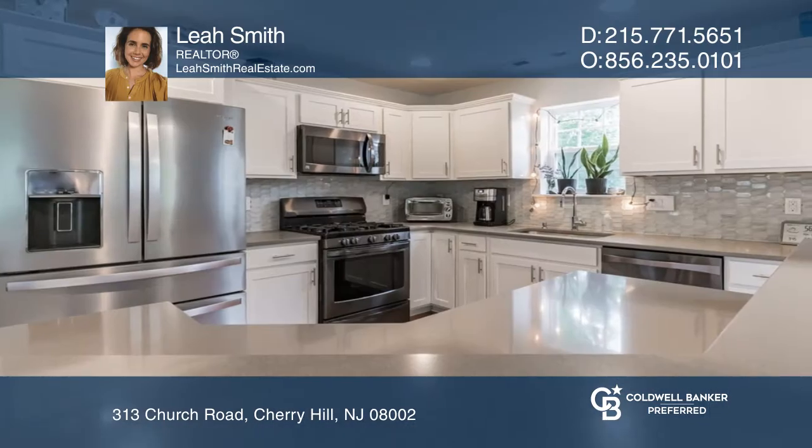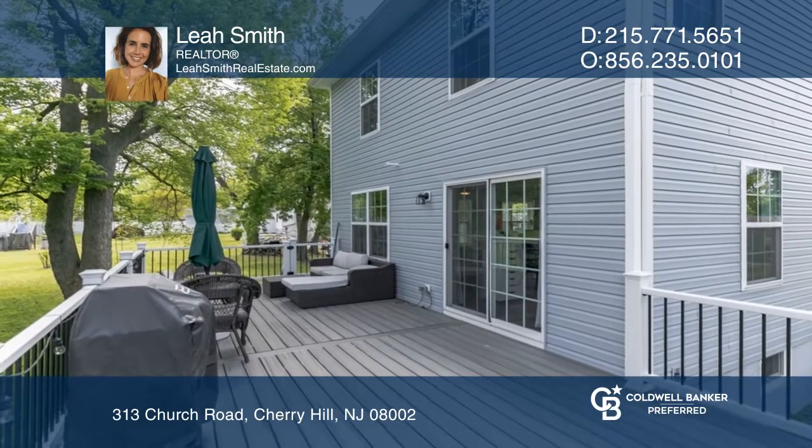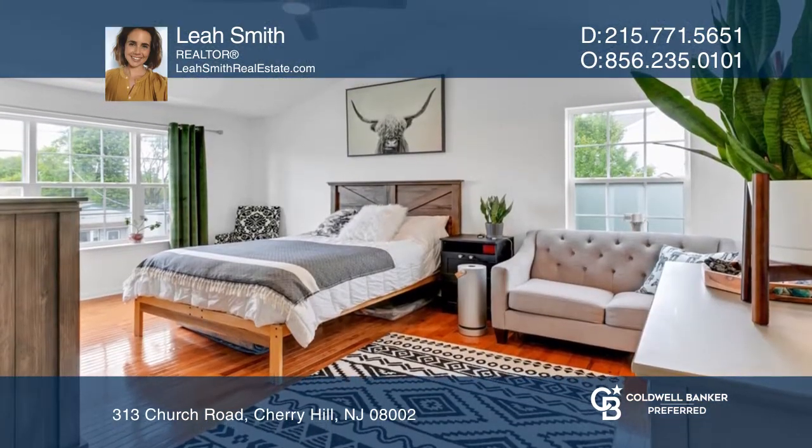The kitchen boasts maple cabinetry, quartz countertops, a Kenmore appliance package, and a breakfast bar island. From here, access a large Trex deck to enjoy all summer long.